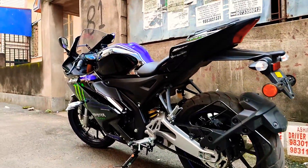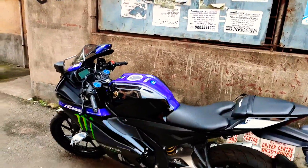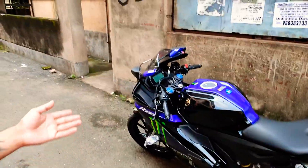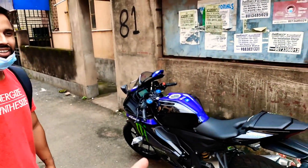A lot of people were excited about this bike because it looks very much like the R7 — it's basically a smaller R7. The bike has got traction control, ABS, and a quick shifter. What more could you need in a 155cc bike?